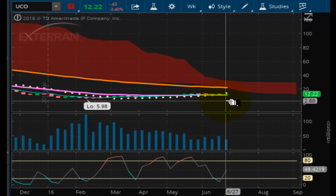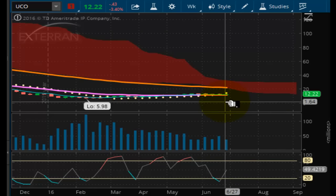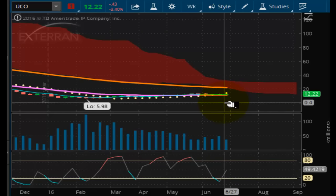Here's another popular oil counterpart, the UCO. Same thing — negative pulse wave position right now. And this is just not a buying candidate at all right here, unless it can break out above $15.